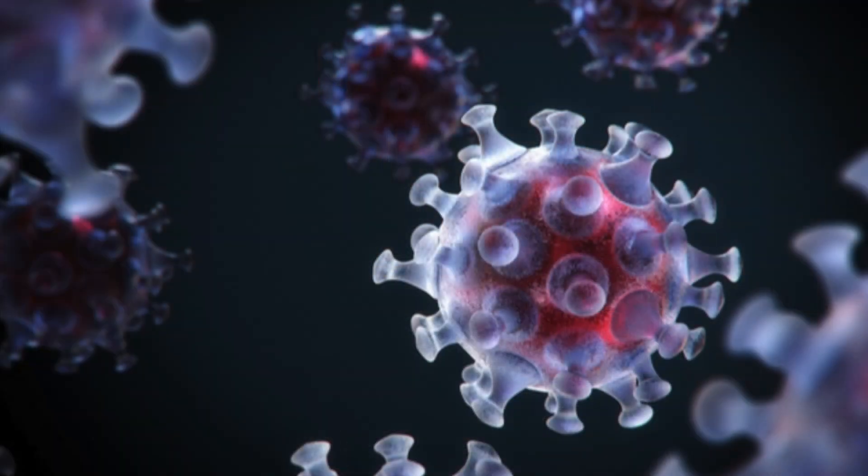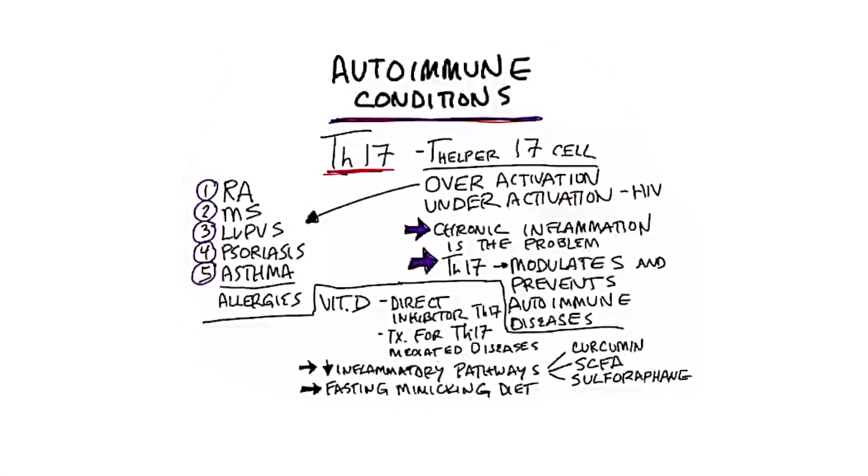The problem in autoimmune conditions — the real problem — is the chronic inflammation. That's what creates all the collateral damage, and it's caused by your own immune system. The TH17 cell modulates and prevents autoimmune diseases, so if you have an over-activation, you're going to have a problem.